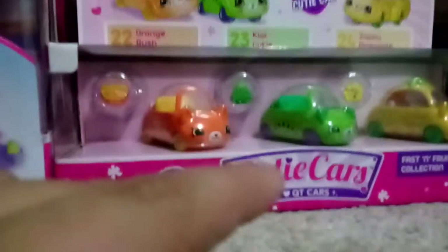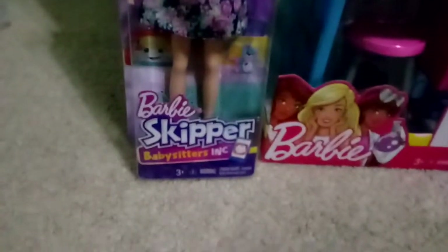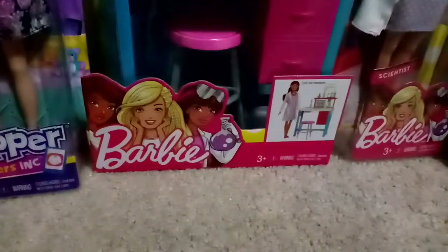So let's take a look at what I got from Barbie. In the Barbie things, I got this Skipper doll — the babysitter one — and I also got this science thing. The doll was not included with the science set; they are separate, as you guys can see. It even says 'doll not included' on the packaging.